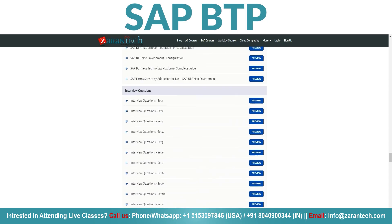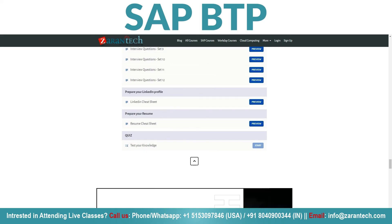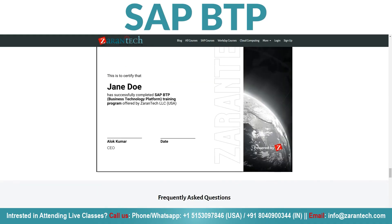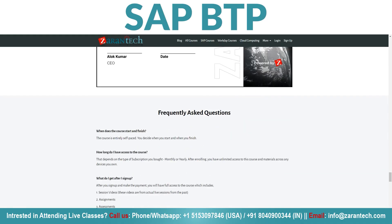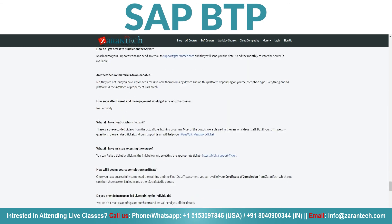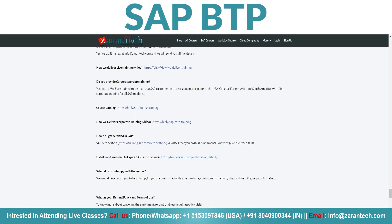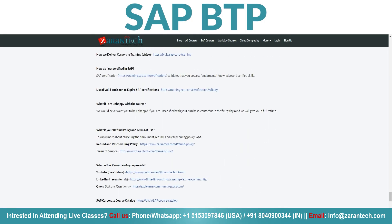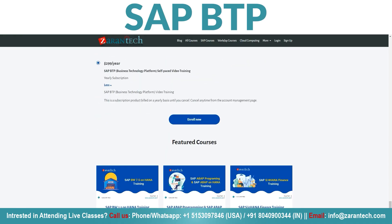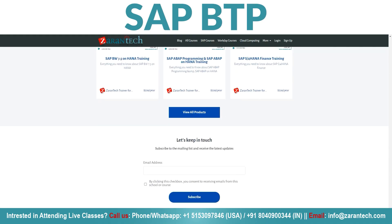Don't just take our word for it — our students rave about the course and their success stories speak volumes about its effectiveness. Best of all, this opportunity to gain valuable skills and knowledge is incredibly affordable, making it accessible to everyone who wants to enhance their SAP BTP expertise. Ready to take your career to new heights? Sign up for our SAP BTP course today and visit Zarin Tech's website below for full details on the training.